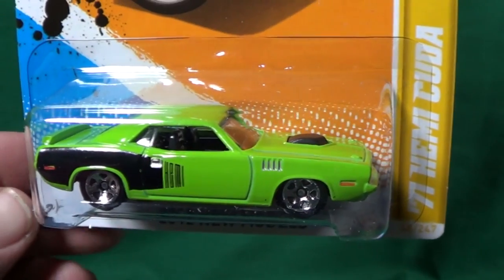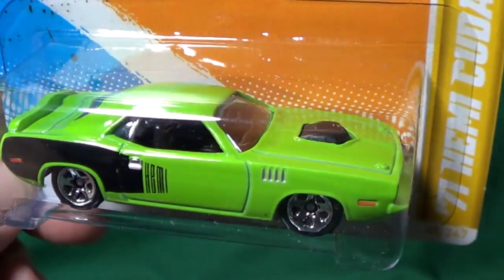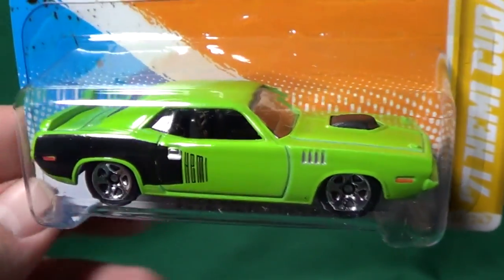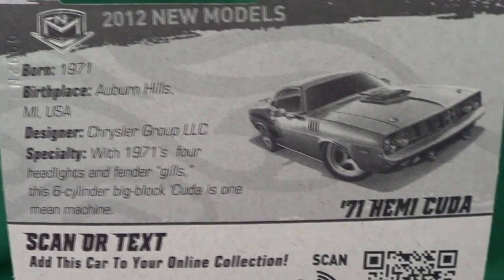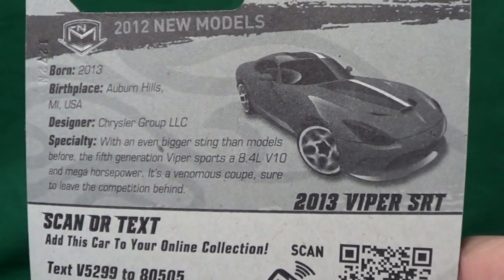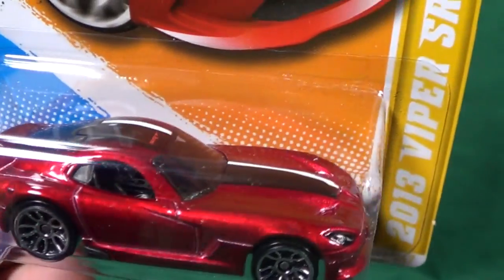Here we have the '71 Hemi Cuda — it's a nice model, but I'm kind of done with it because Hot Wheels and a lot of companies make this car a lot. Up next, the 2013 Viper SRT. I like this one — very pretty paint job.